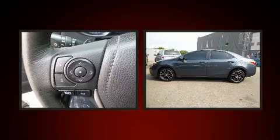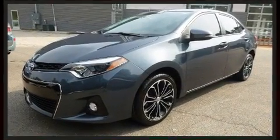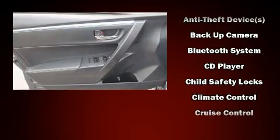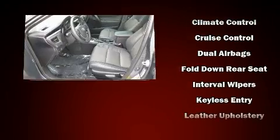Toyota ensures the safety and security of its passengers with equipment such as dual front impact airbags, traction control, and four-wheel disc brakes with ABS. This car was designed with safety in mind, allowing you to drive with even greater assurance.